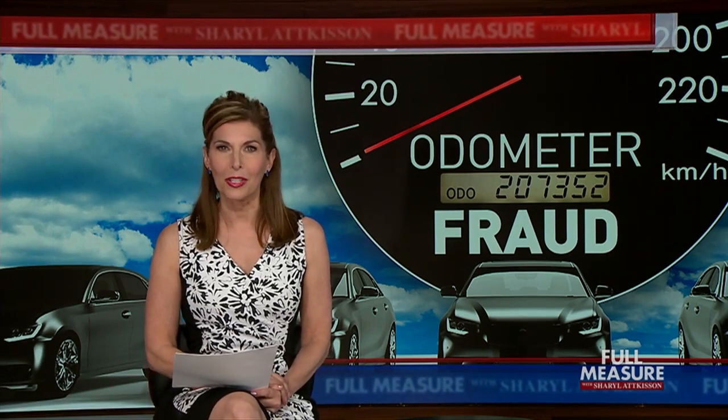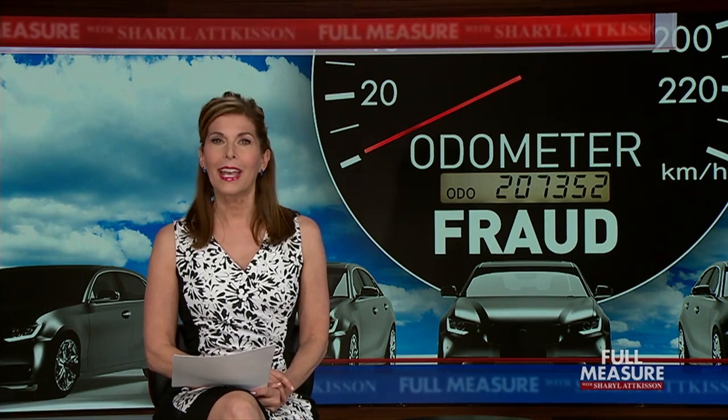A lot of a car's worth is measured by miles traveled, and there's long been a market for illegally dialing back the reality. Rolling back the odometer can add thousands of dollars to the value of a used vehicle, and Lisa Fletcher finds digital technology hasn't made the scam obsolete.